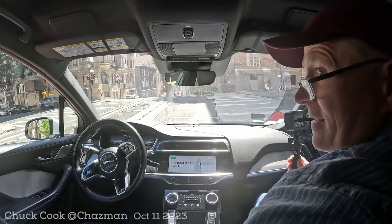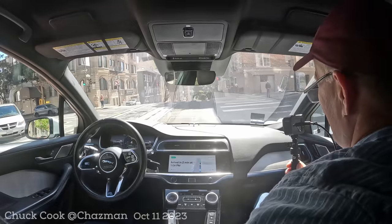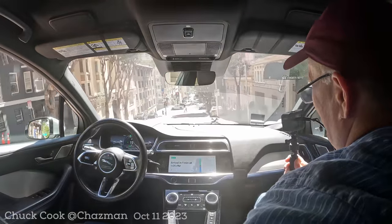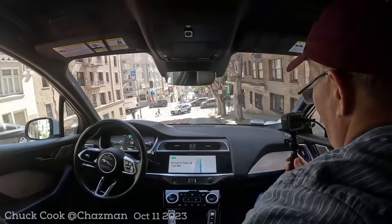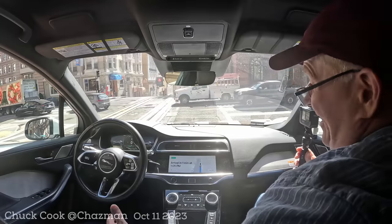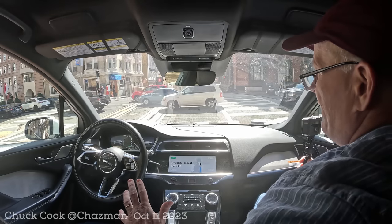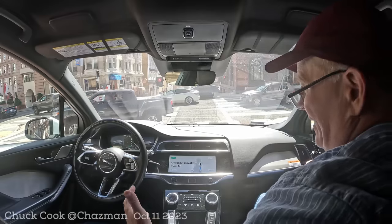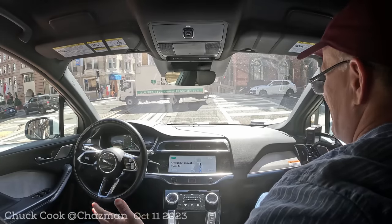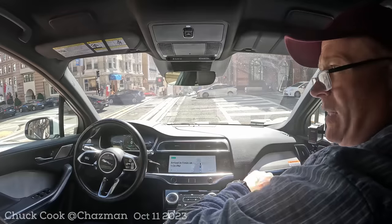So we had FSD beta take us from the airport with zero takeovers, one accelerator push, and one lane change with the truck. Then we had Waymo run through an obstacle course — driverless. It's been quite the autonomy day. The state of self-driving in 2023 is looking pretty good. The driverless Waymo is fascinating — I really wanted to feel the differences with HD maps and lidar, and honestly I can't say it contributed a whole lot.